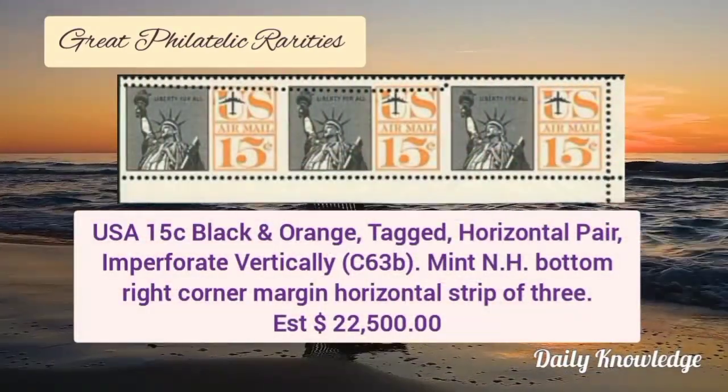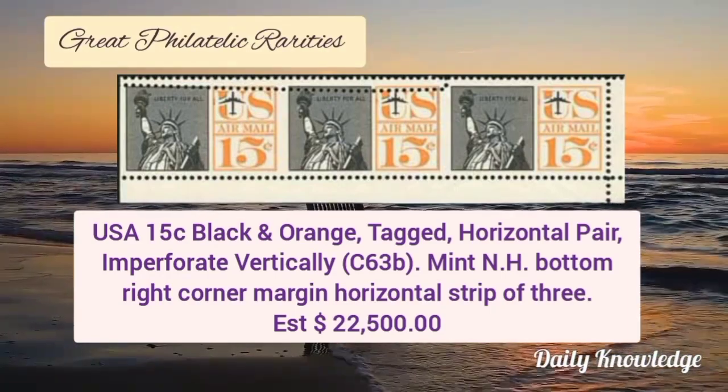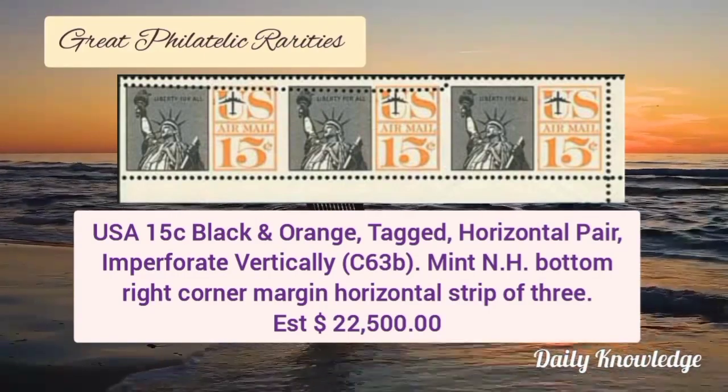USA 15 cent black and orange tagged horizontal pair, imperforate vertically. It is a mint never hinged bottom right corner margin horizontal strip of 3.